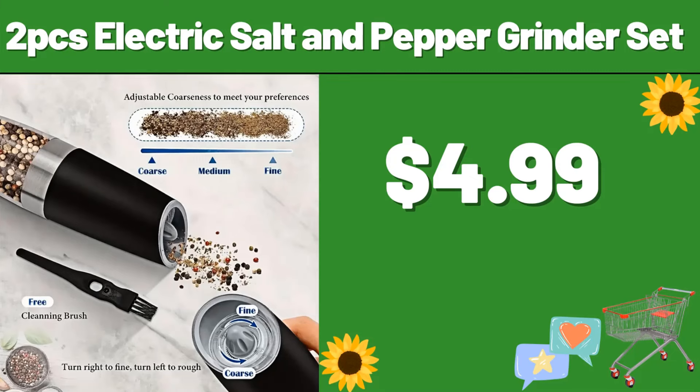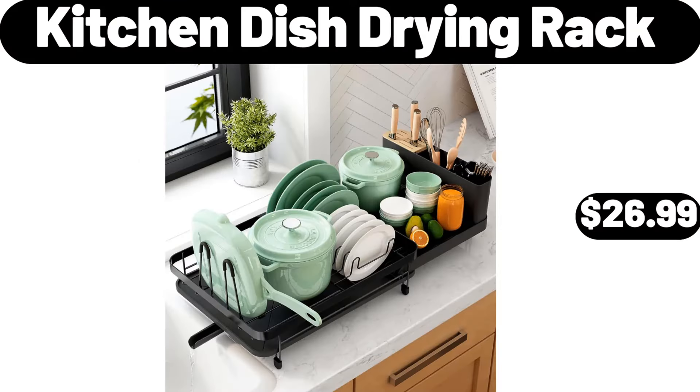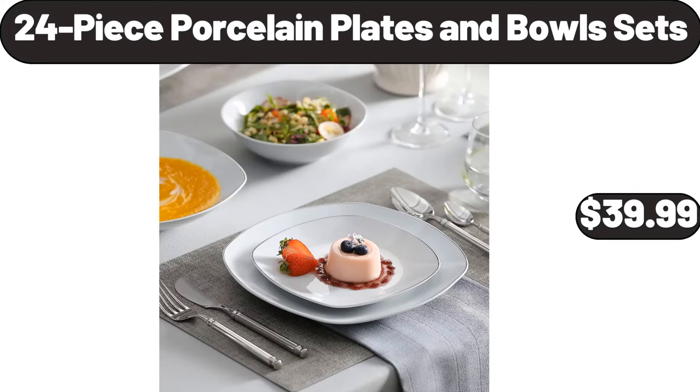2 PCS Electric Salt and Pepper Grinder Set, $4.99. Whole Boneless Pork Butt Roast, $16.46. Kitchen Dish Drying Rack, $26.99. 13 Inch Round Stoneware Covered Baking Dish, $24.99. 24 Piece Porcelain Plates and Bowls Sets, $39.99.